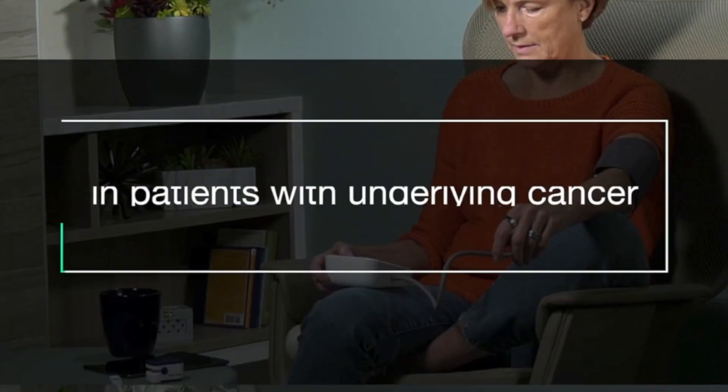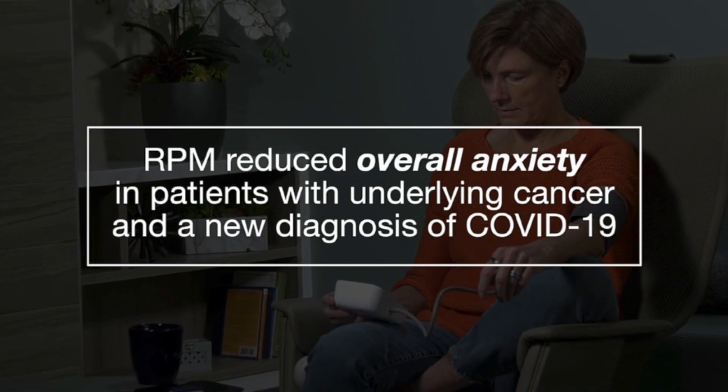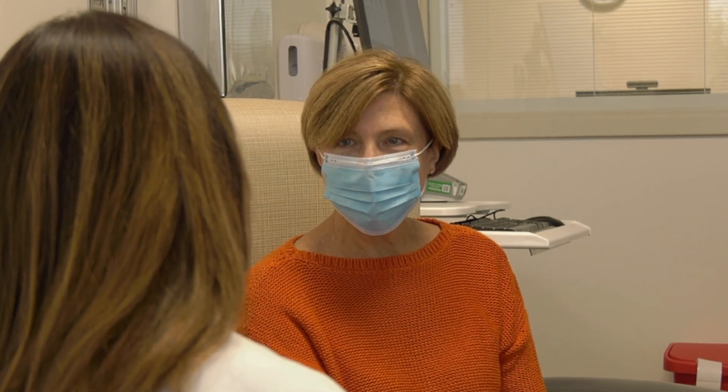We found that RPM reduced overall anxiety in patients with underlying cancer and a new diagnosis of COVID-19. Our patients regularly expressed their gratitude for having access to the RPM as they were quarantining at home.